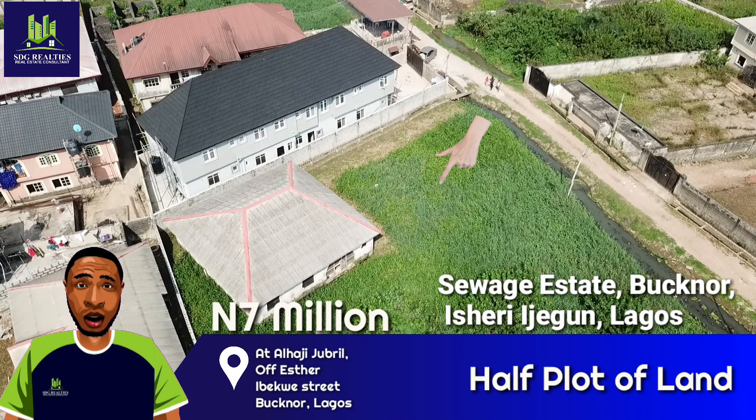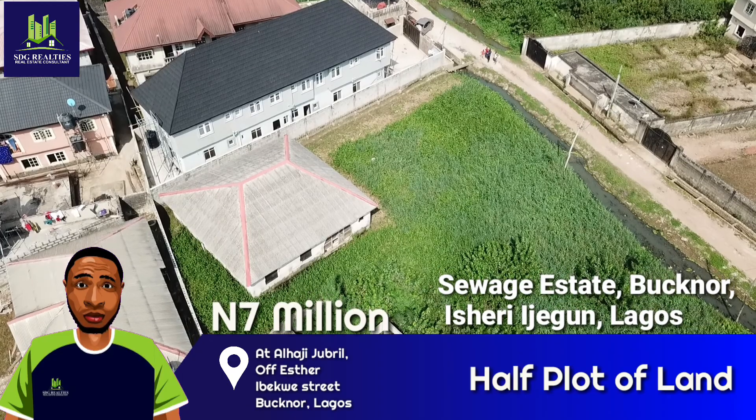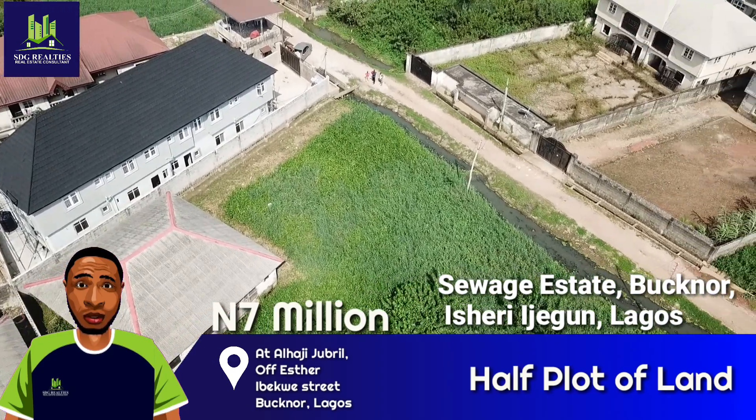The neighborhood enjoys steady electricity, making it a good site to have a mini factory like a block industry. The land can also be used for agricultural enterprise like poultry or a fish pond.